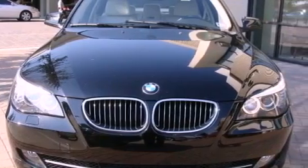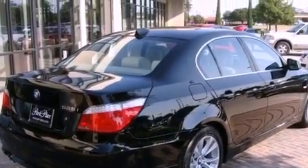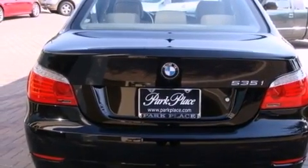Its top features include a twin-turbocharged forced induction system, BMW Assist, a low tire pressure indicator, alloy wheels, and adaptive brake lights.